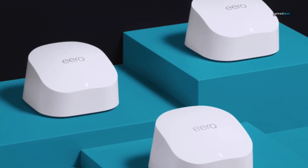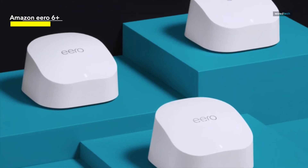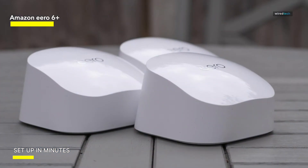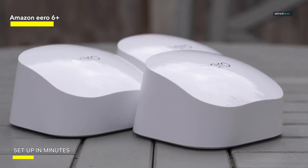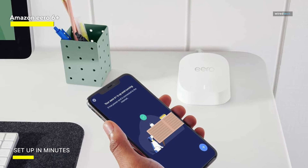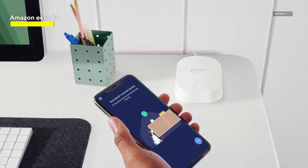Whether you're a student trying to upload a term paper or a professional struggling to connect to a meeting, flaky Wi-Fi can be infuriating and costly. Luckily, most routers have been moving toward faster speeds while improving the software behind the scenes for a more reliable experience. Eero focused its early efforts not on speeds but on creating a Wi-Fi network that won't let you down when you need it most. The Eero 6 Plus keeps that focus but also upgrades the hardware underneath so you can use your gigabit speeds.